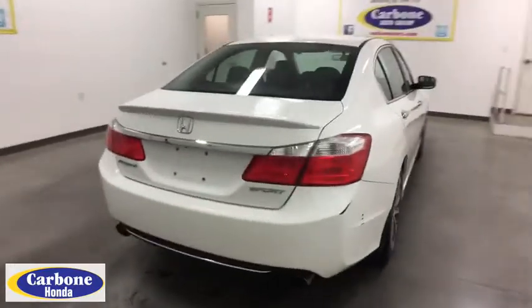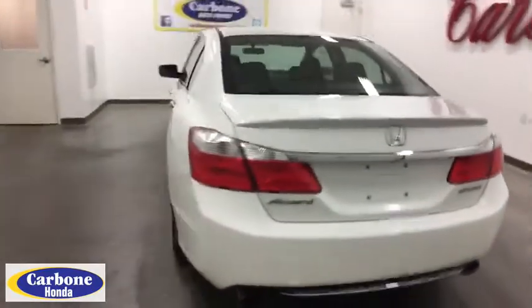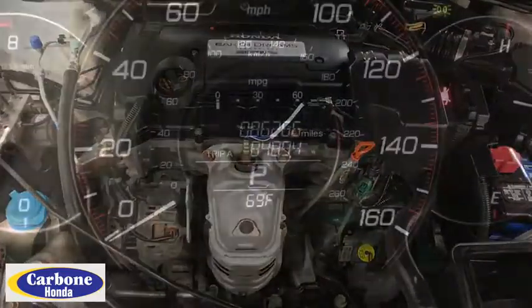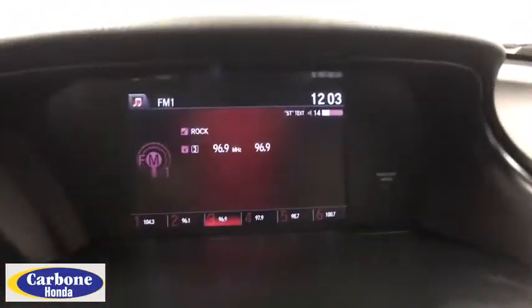Traction control, keyless entry, stability control, anti-lock braking system, steering wheel audio controls, backup camera, leather-wrapped steering wheel, Bluetooth, power steering, adjustable steering wheel, four-wheel disc brakes, floor mats.